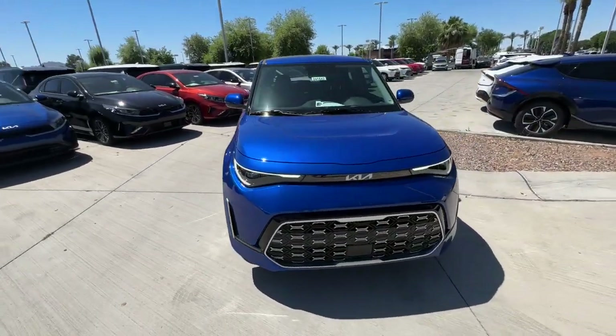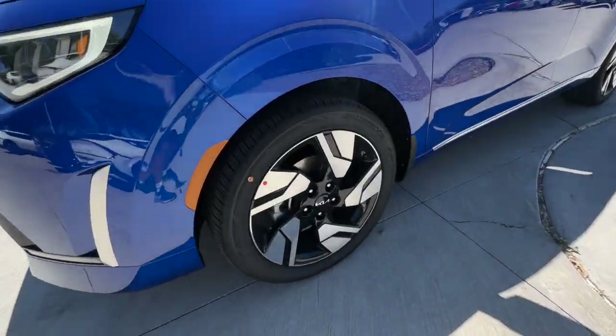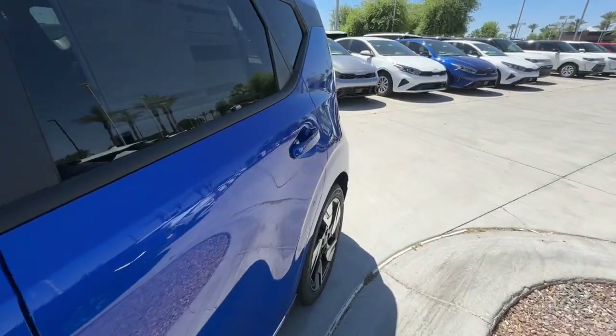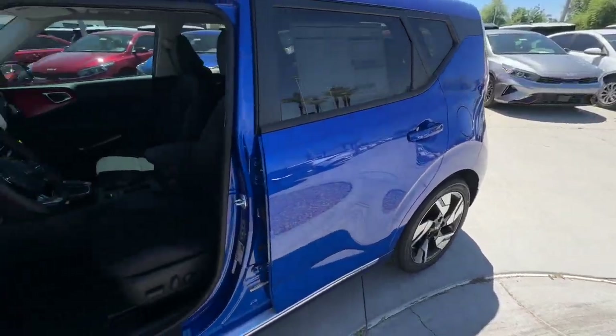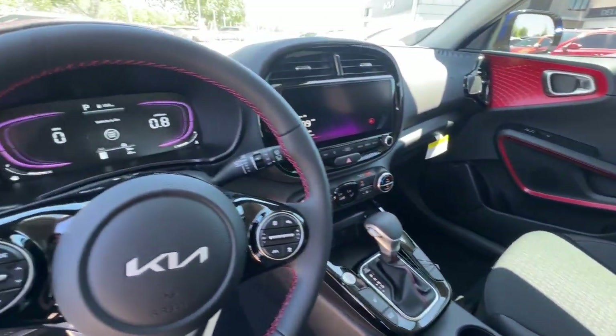These are just some of the great options this vehicle comes with: pre-collision system, intelligent auto on-off high beams, lane departure warning, navigation system, keyless entry, sun and moonroof, remote engine start, lane keeping assist, heated mirrors, and keyless start.